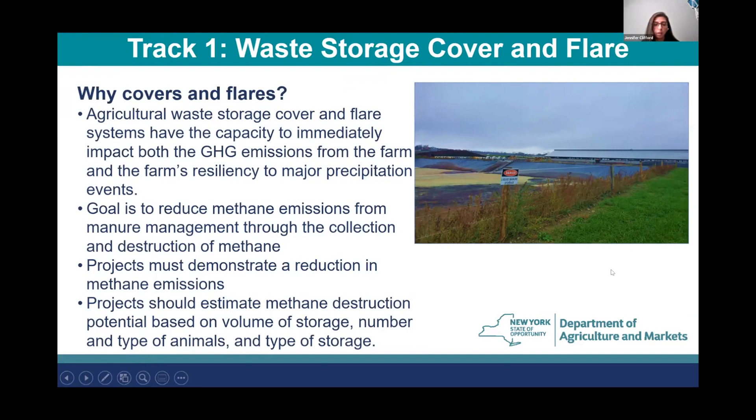Our focus today is why we're concentrating CRF on cover and flare systems. These systems have the capacity to immediately impact both greenhouse gas emissions from the farm and the farm's resiliency to major precipitation events. They help reduce methane emissions on farm and help farms adapt to a changing climate. The goal of Track 1 projects is to reduce methane emissions from manure management through the collection and destruction of methane. Projects must demonstrate a reduction in methane emissions and should estimate methane destruction potential based on volume of storage, number and type of animals, and type of storage.